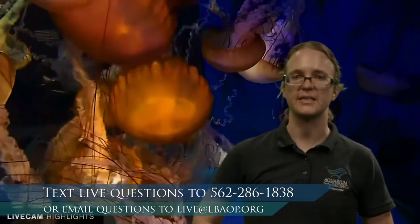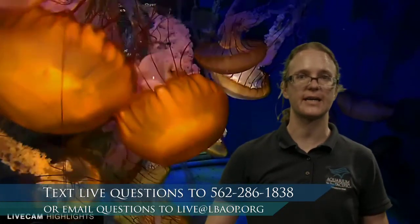If you have any questions or observations during our session today, we encourage you to participate. If you're watching live, you can text us your questions. If not, you can email us at live at lbaop.org. I have Miss Stacy behind the computer changing pictures, and Mr. Luke will be fielding your questions during the program.